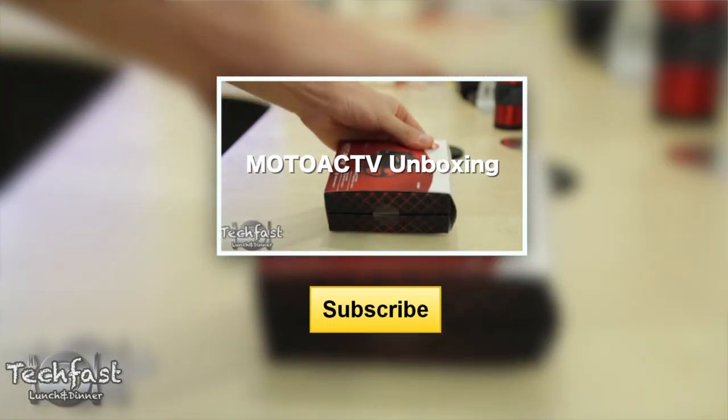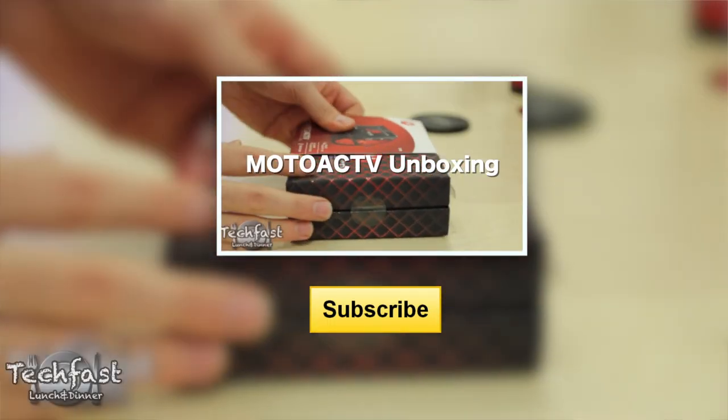Aside from that, if you hit that like button, I'll give you a high-five. If you are new, feel free to subscribe. And lastly, make sure to check out my unboxing of the Motorola Moto Active. Later.